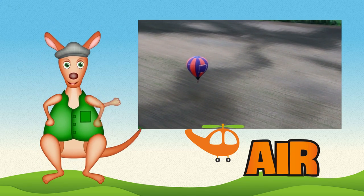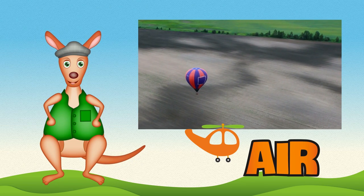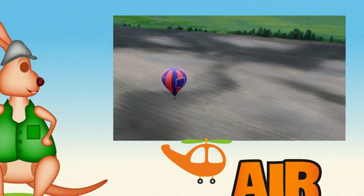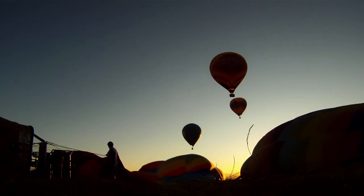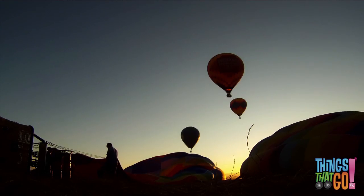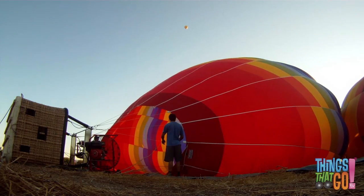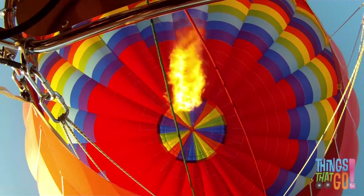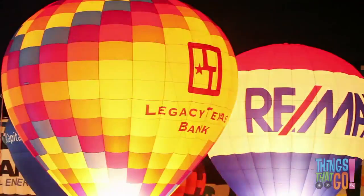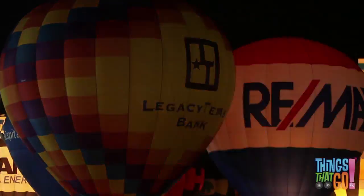Good day boys and girls, Reggie Roo here! Have you ever imagined floating way up in the air, like a hot air balloon does? Early in the morning they begin to fill up the balloons with hot air. The pilot uses a big fan and a loud burner to fill the balloon. The hot air makes the balloon float, and the burners also make the balloons glow in the dark!